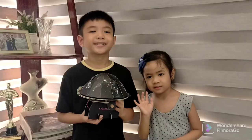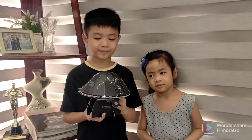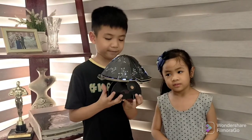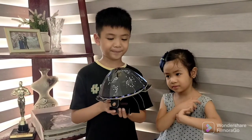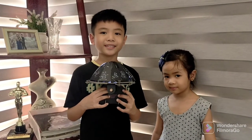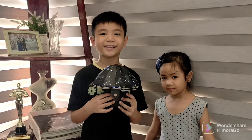Here is the finished product. It's challenging but fun. See you next time in my new vlog. Bye-bye!